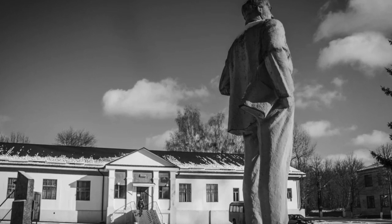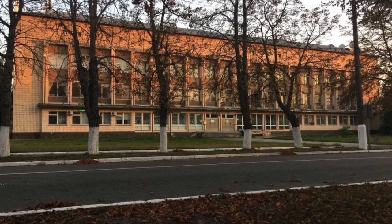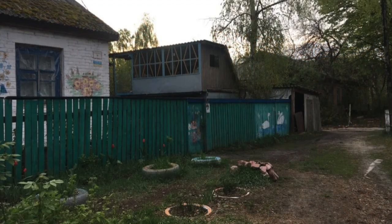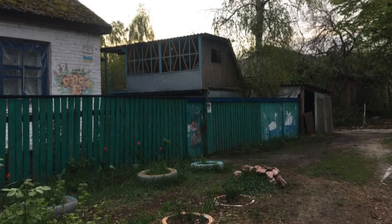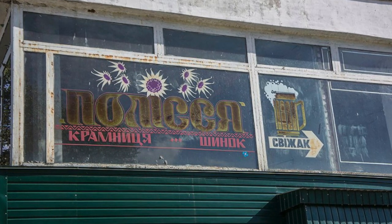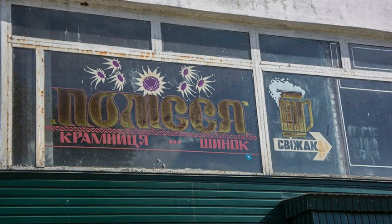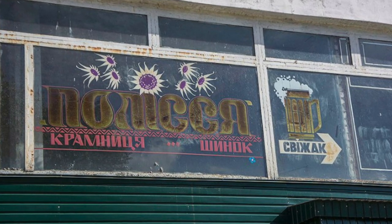There are several quite ordinary stores in Chernobyl, which somewhat resemble a Soviet Selpo. Also in 2017, a pretty decent hostel with Wi-Fi opened in Chernobyl — no joke — though only those with a permit to visit the exclusion zone can stay there. There are several cafes in town, both active and abandoned. One of the working ones has sleeping quarters on the second floor, and the abandoned Chernobyl bar Palsy is not open to tourists.